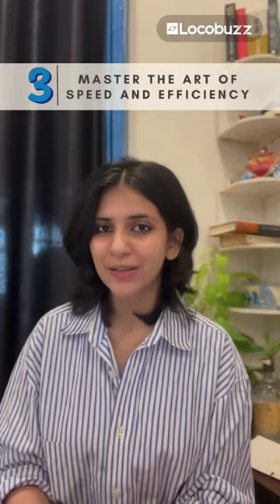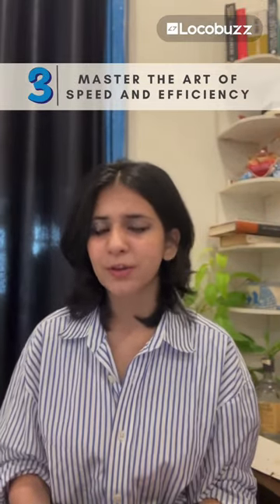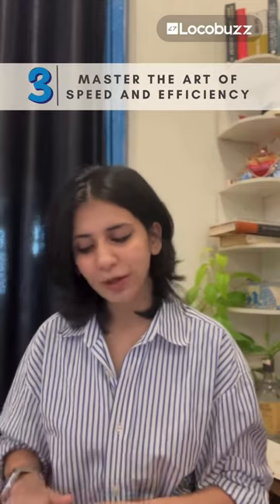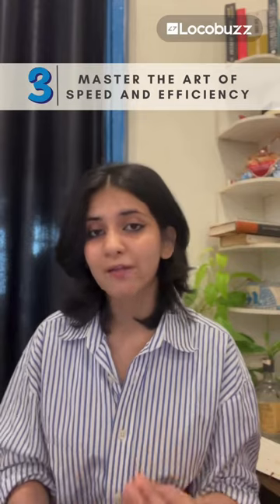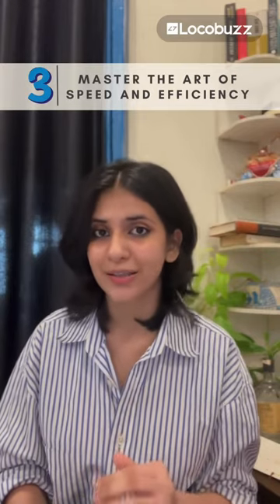Tip number 3: Master the art of speed and efficiency. Time is money, especially for impatient customers. Streamline your processes, avoid unnecessary bureaucracies and get to the point faster. Every minute saved is a step towards a happier customer and a higher C-Sats score.